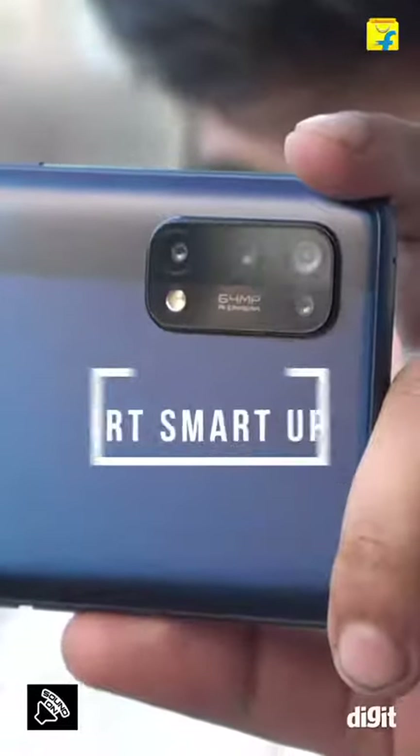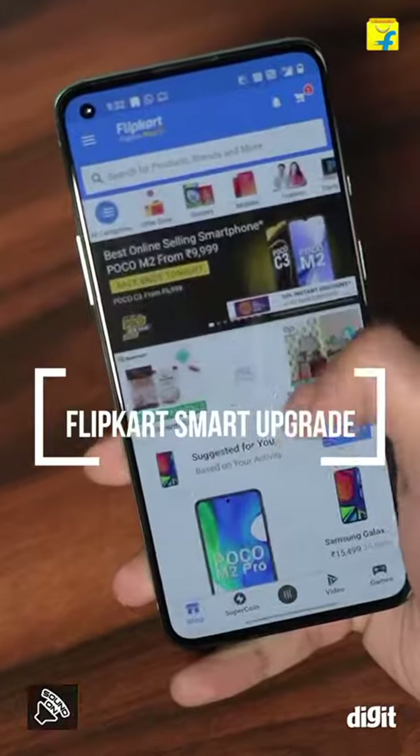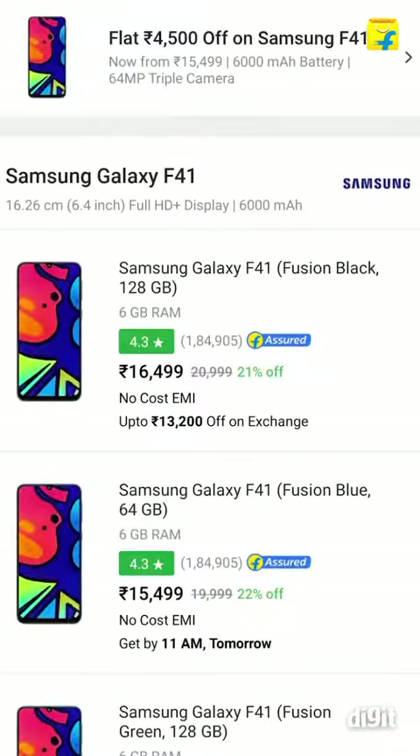Do you upgrade your smartphone too frequently? If yes, then Flipkart's Smart Upgrade plan is just what you need. Using the Flipkart Smart Upgrade plan, customers can pay only 70% of the price upon purchasing a smartphone.